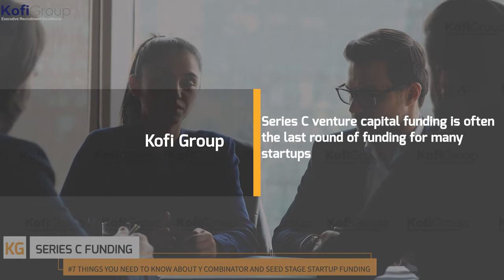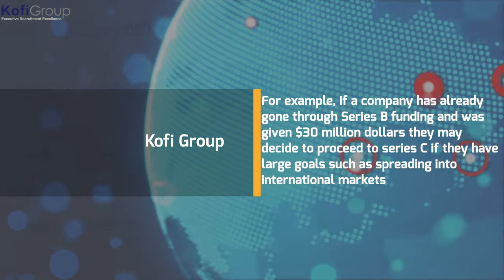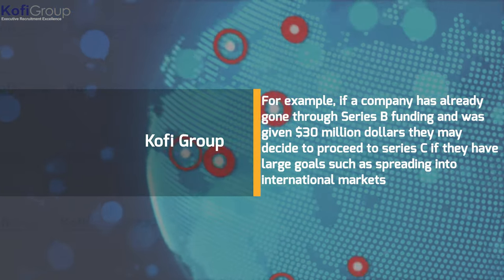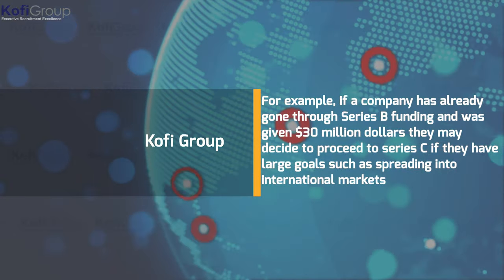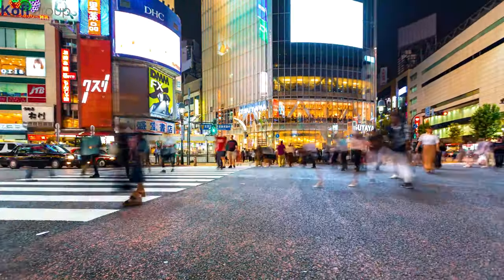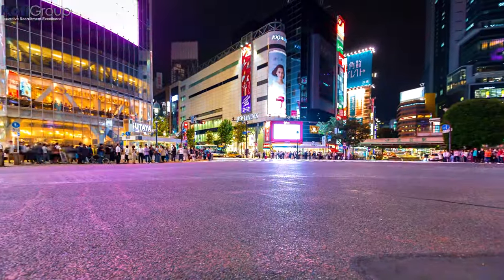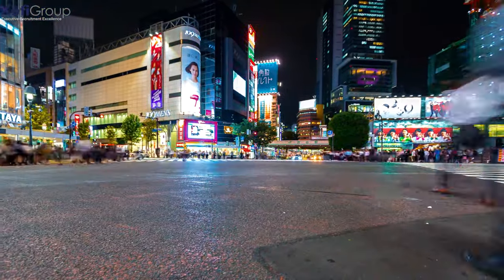Series C venture capital funding is often the last round for many startups, though some proceed to Series D and even E. By Series C, startups are frequently valued at millions of dollars with significant success achieved. Startups at this stage may need additional time to hit growth goals or are planning a merger or acquisition. It's more likely to see hedge funds, banks, and venture capital companies involved as investors. During Series C, a startup is typically valued at $100 to $120 million.